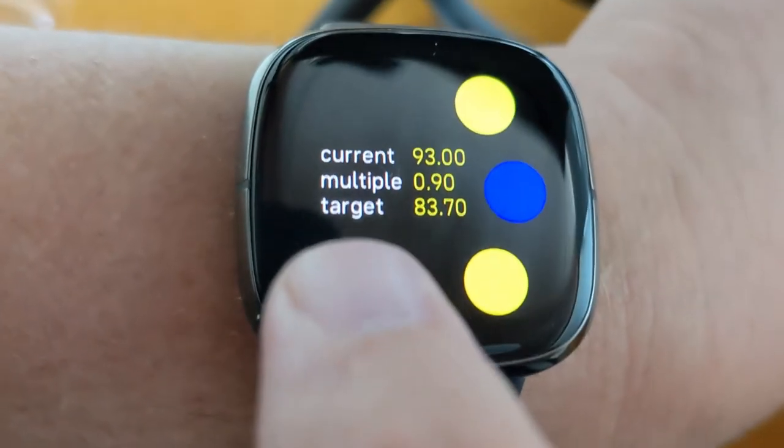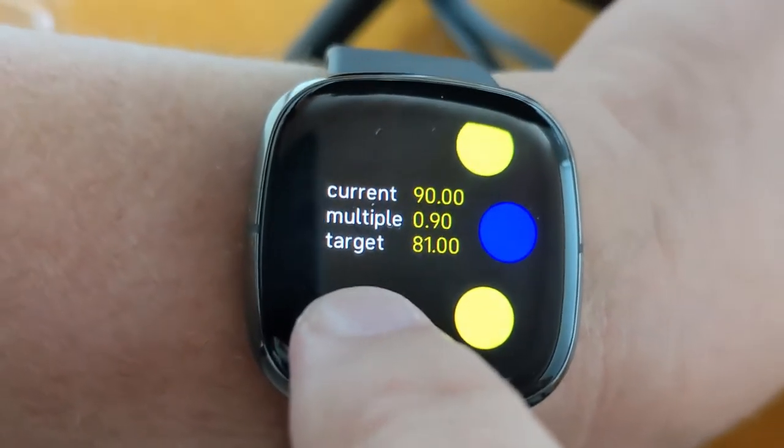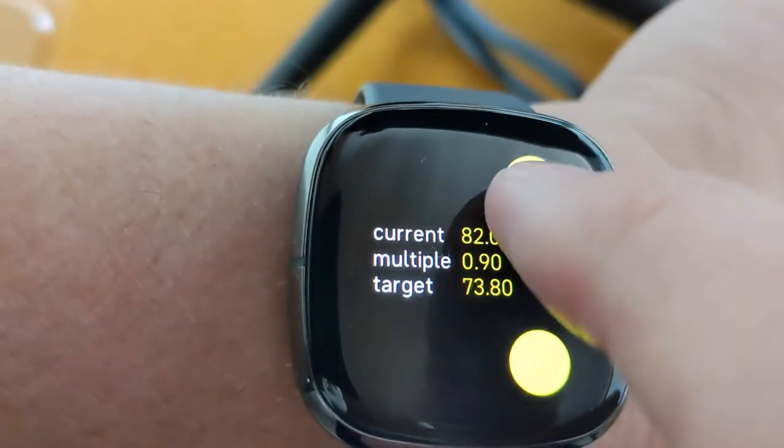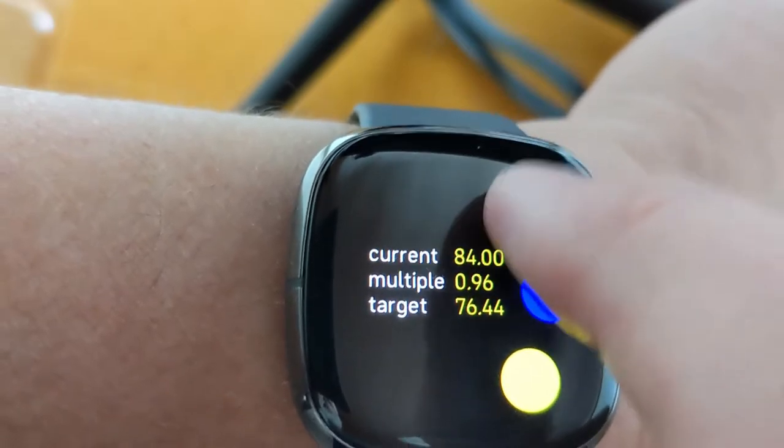Here's my app that I'm using to play with heart rate entrainment. I'm just going to set that multiple up to one.